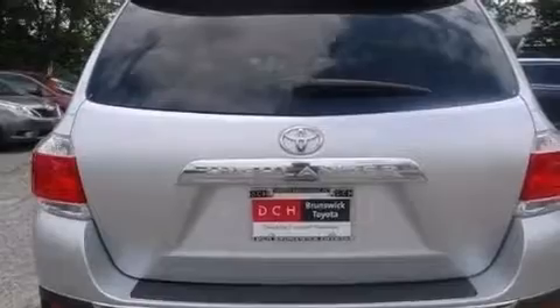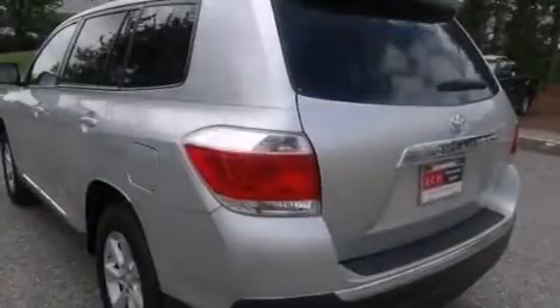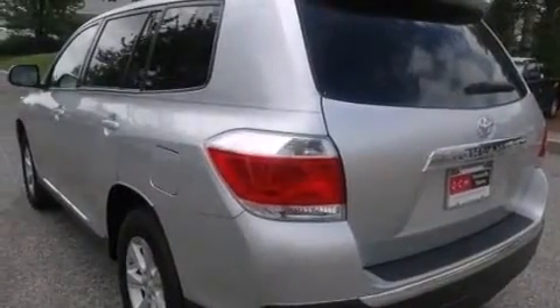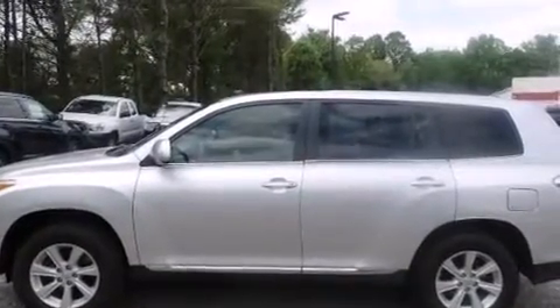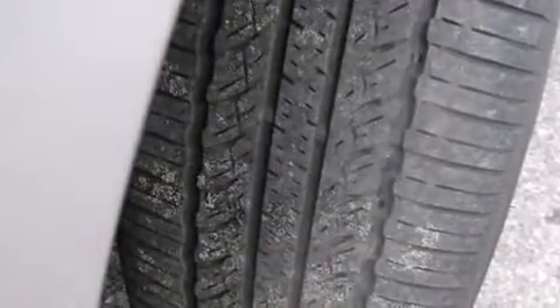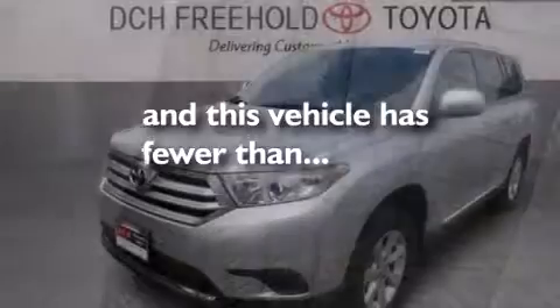Air conditioning, cruise control, full power accessories, a CD player, side impact airbags, latch-ready child seat anchors, rear seat childproof door locks, a collapsible steering column, a rear window defroster, and this vehicle has less than 27,000 miles.